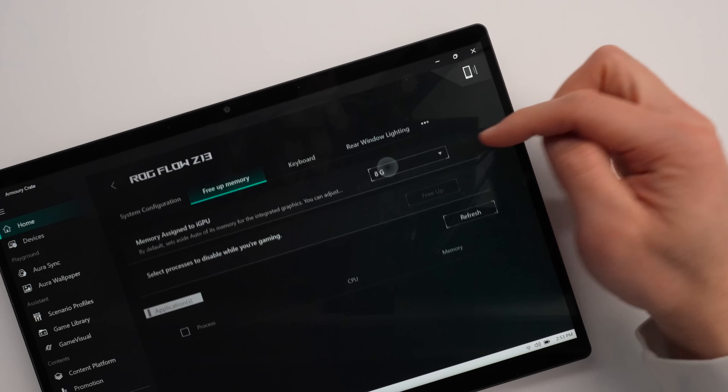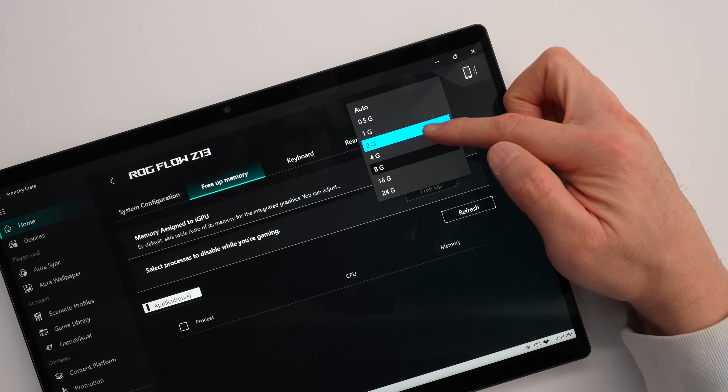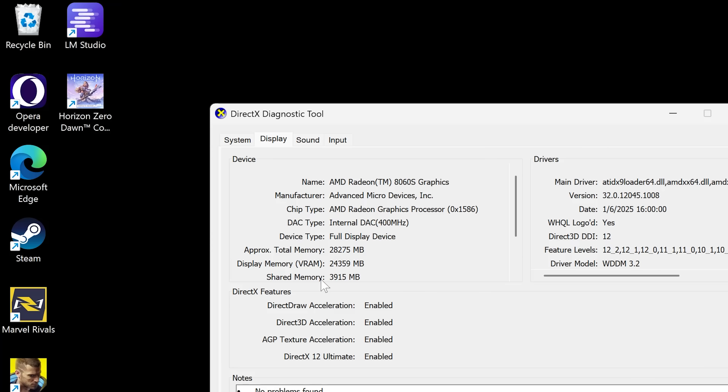One of the more interesting benefits of a system with shared memory like this is that you can allocate a specific amount of memory just for the GPU. On a system with 32 gigs of RAM you can give the GPU 24 gigs of VRAM. Having extra VRAM is nice for games, but the more interesting application is the growing audience of people who want to dabble in local AI models. Even with just 32 gigs of memory, you can run much larger models than many other systems. If you go to the top tier with 128 gigs of memory, you can allocate 96 of that to VRAM and run really large AI models — unprecedented at the consumer level for x86 hardware at this memory speed and price.